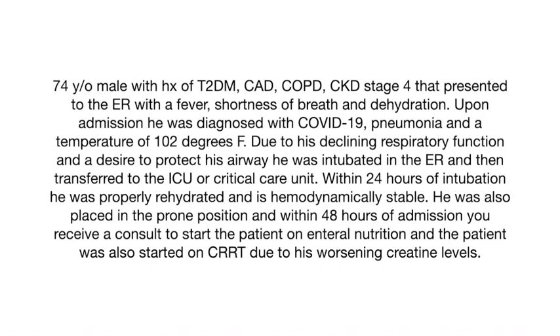Today we have a 74-year-old male with a history of type 2 diabetes, coronary artery disease, COPD, and stage 4 chronic kidney disease, who presented to the emergency room with fever, dehydration, and shortness of breath. Upon admission, he was diagnosed with COVID-19 and pneumonia, and had an elevated temperature of 102 degrees.